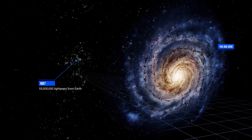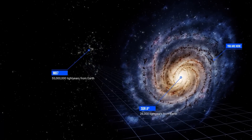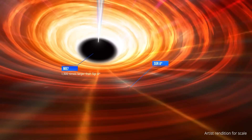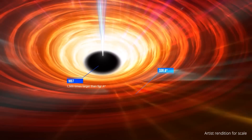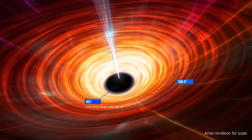M87 is larger and farther away, while Sag A-star is smaller and closer. Because of the size differences, material takes days or weeks to travel around M87, but just minutes or hours to get around Sag A-star.